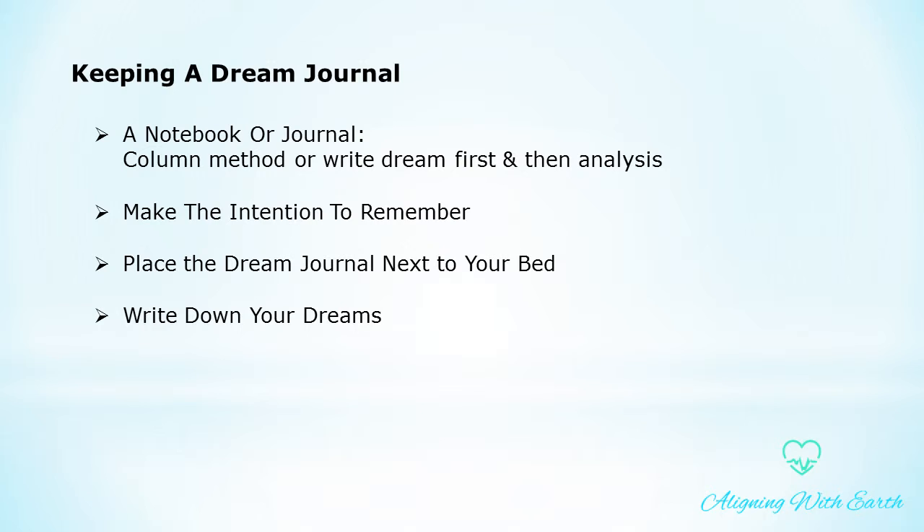Writing down your dreams should become the first thing you do each morning as a daily habit. You will quickly find that recalling your dreams will become progressively easier and more automatic as time goes by. As more time progresses, your dreams will become increasingly vivid. You might even start to enjoy lucid dreams as a direct result of keeping your dream journal.